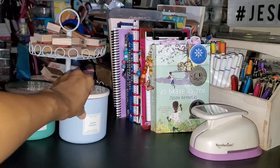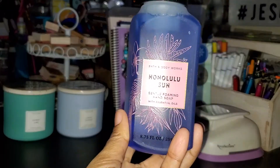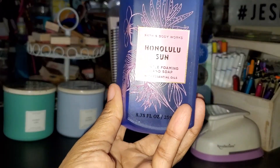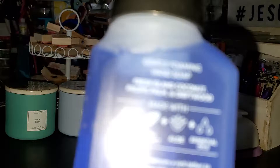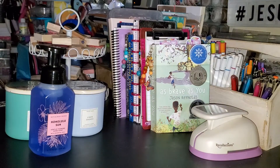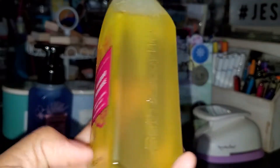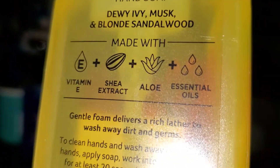Then I picked up some hand soaps in the frosted bottles. The first one I got is Honolulu Sun, and the scent notes on that are fresh island coconut, Pacific palm, and driftwood. The next one I picked up is Bamboo Paradise, and it is dewy ivy musk and blonde sandalwood.